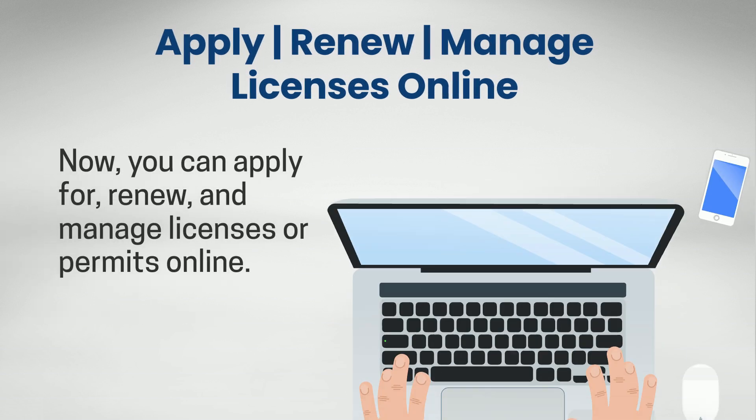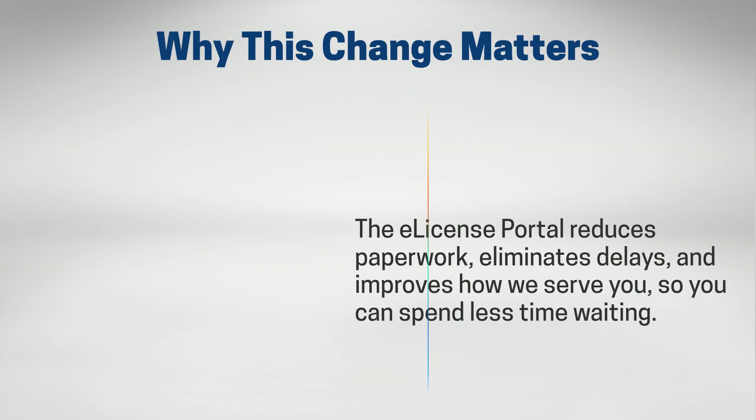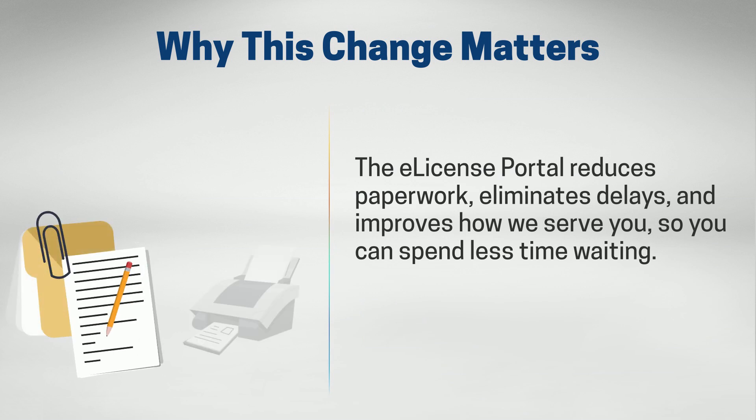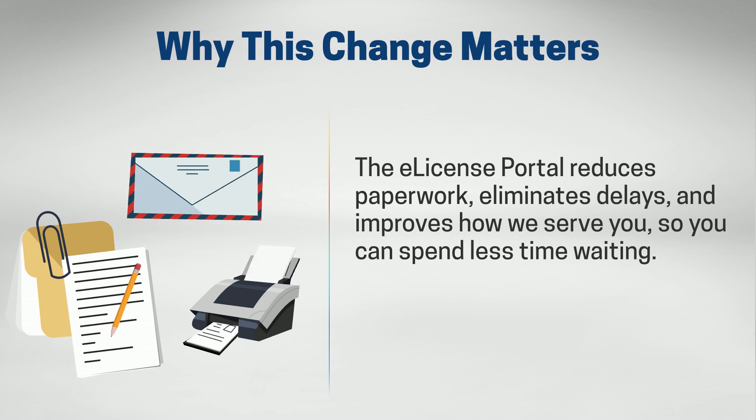Now you can apply for, renew, and manage licenses or permits online. The eLicense Portal reduces paperwork, eliminates delays, and improves how we serve you, so you can spend less time waiting.